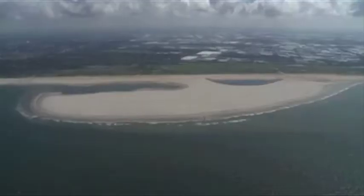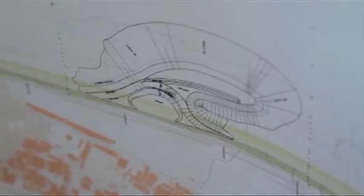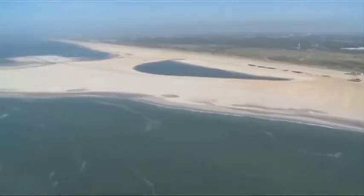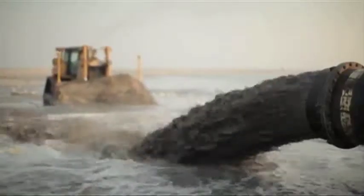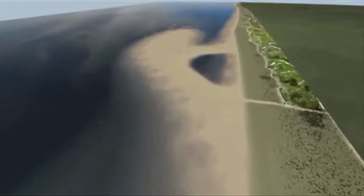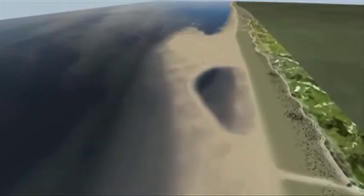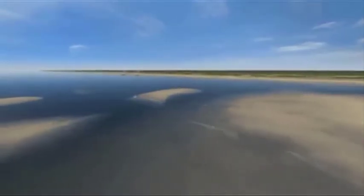The sand motor on the coast of South Holland has been opened to the public. It is a new method of making the Dutch coast safer. 21.5 million cubic meters of sand have been deposited off the coast. Over the years, wind and water will spread the sand toward the coast, keeping the land protected.